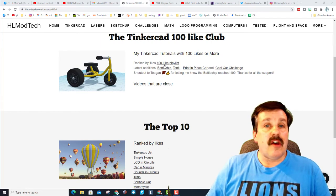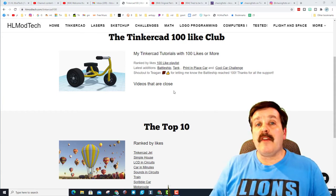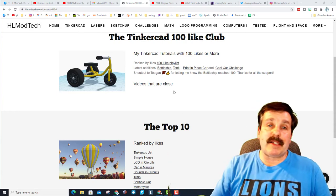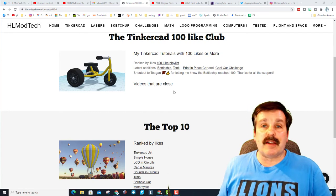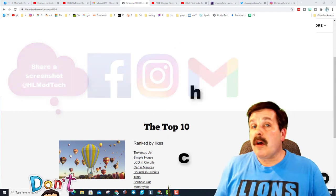Of course you can still get to the playlist, but I don't have any videos that are close yet. If you want to do some research and find some of my Tinkercad videos that are close to 100 likes, you can always share those with me at HL Mod Tech on Facebook, Instagram, or Gmail.